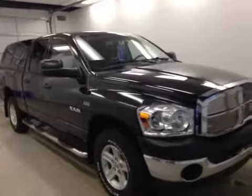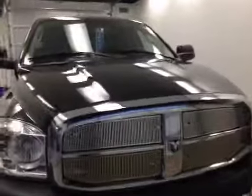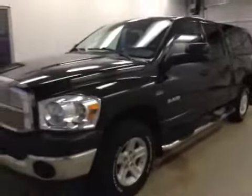Once again, stock number B5483. This is a 2008 Dodge 1500 quad cab, and our color is black. Thank you everybody.